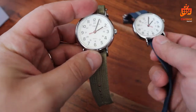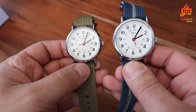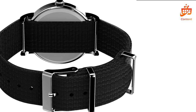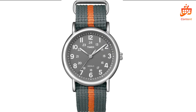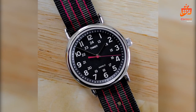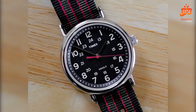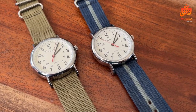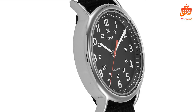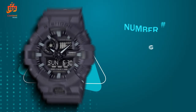In wrapping up, the Timex Unisex T2N647 Weekender 38mm Black Nylon Slip is a fusion of style, comfort, and functionality, all at an accessible price point. Its enduring design, coupled with practical features like Indiglo lighting and reliable water resistance, makes it a solid choice for anyone seeking a dependable everyday timepiece. Don't forget to share your thoughts and experiences in the comments below.